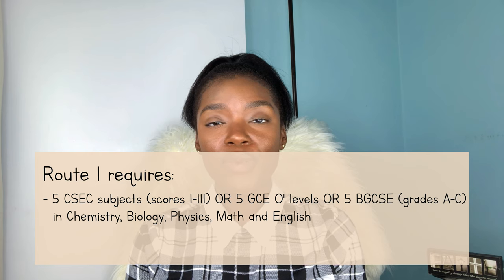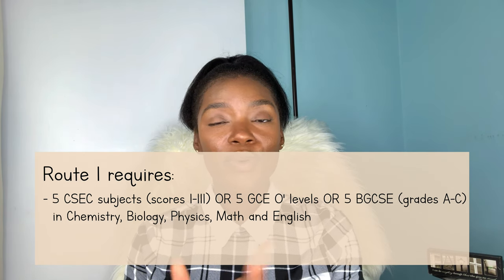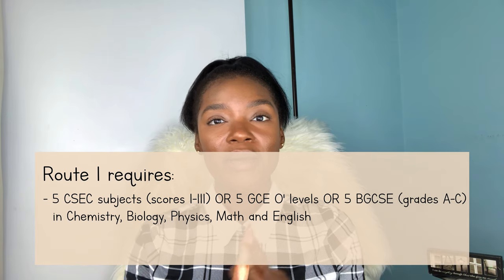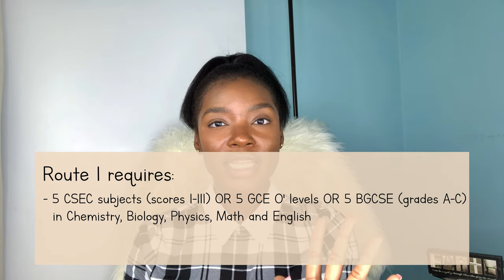So the first route is straight out of high school. This route is mainly for students whose countries offer CAPE or A-level examinations. This route requires that you have five CSEC subjects with scores one through three, or five GCE O-levels or BGCSEs with grades A through C, in the subjects chemistry, biology, physics, math, and English language.